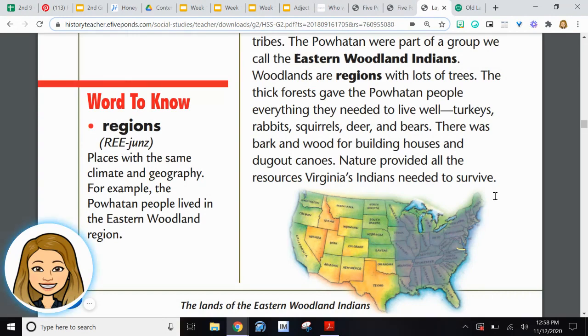Words to know: Regions. These are places with the same climate and geography. For example, the Powhatan people lived in the Eastern Woodland region. On this map here, you can see the woodland region that the Powhatan Indians lived in. We just learned about maps. Why do you think they called it the Eastern Woodland region? That's right — because they lived on the Eastern side of the United States.